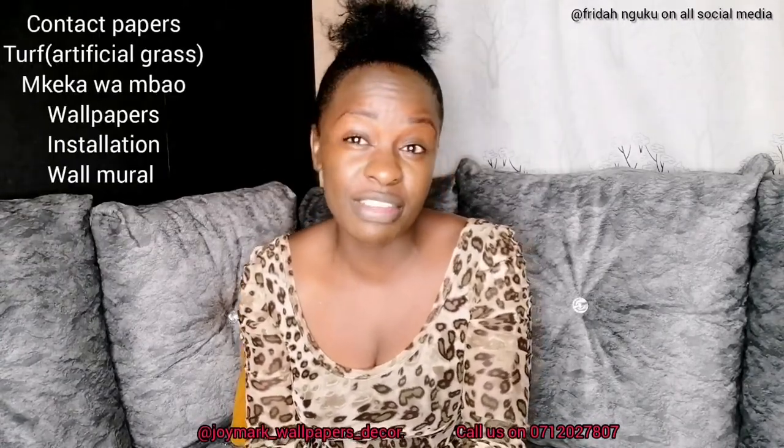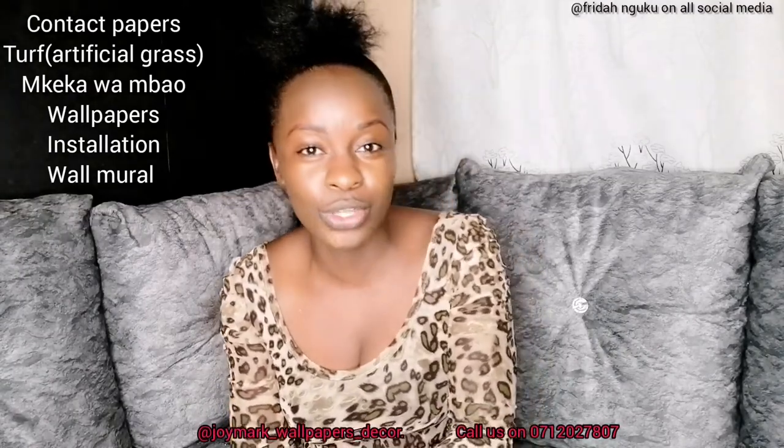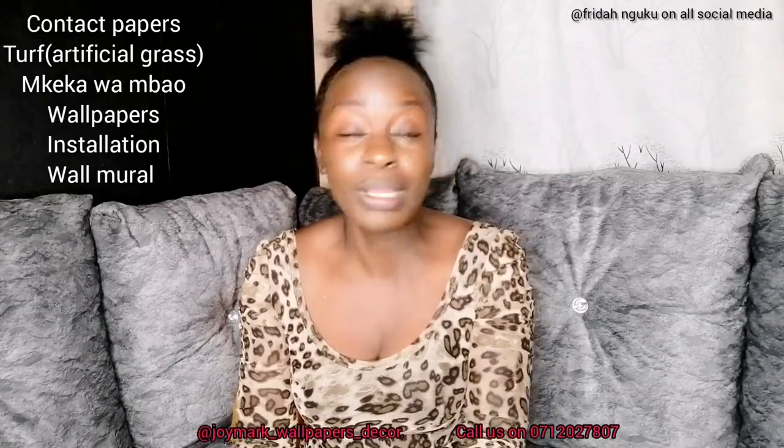This video is going to be a unique one because I know I've been doing a lot of wallpapers here, and some of you think it's just wallpapers that I sell and install — but I do so many other things. I do contact papers, which are meant for surfaces. I do turf — artificial grass — and you're going to see a video on that. I also do Mukeka Wambao, wallpapers of course, and now I do wall mirrors.